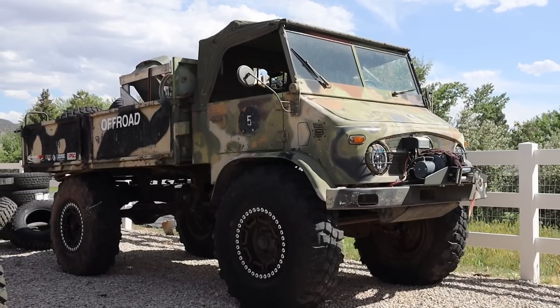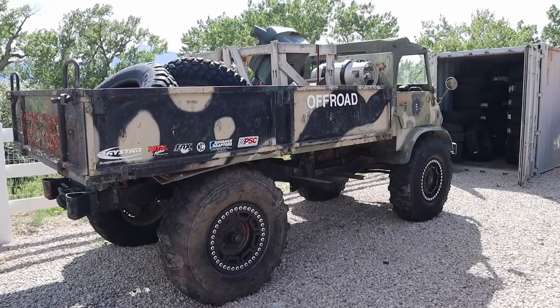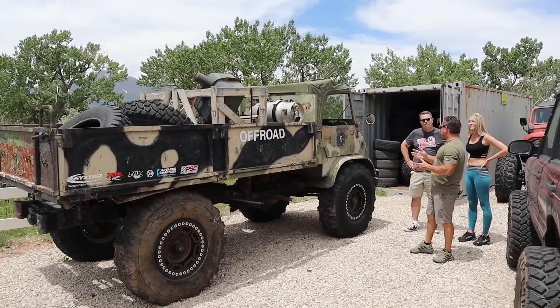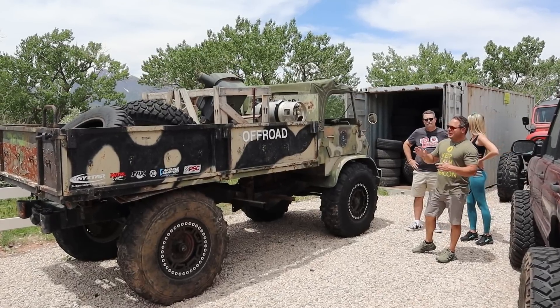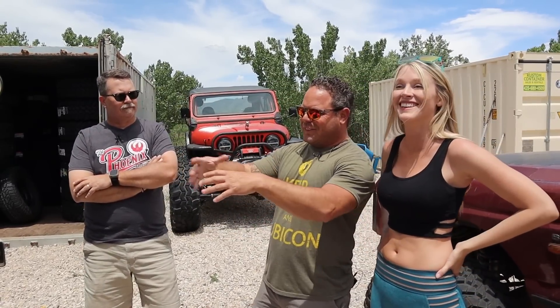And then we have this cool Unimog — a Mercedes Unimog. It's kind of a hot mess. The person we got it from converted it to propane and it starts and drives and sort of runs, but if you hit the throttle it just backfires and pops. It will just idle forward and run. We haven't gotten into it yet. Chris wants to LS swap it, but I want to just get it running again on LP or regular fuel.